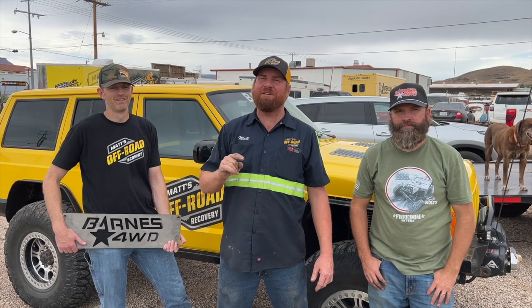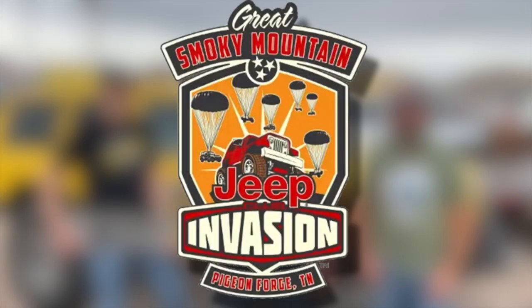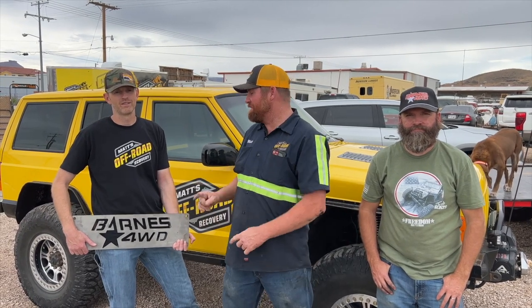Really quick, we want to let you know that we are going to be in Pigeon Forge at the Smoky Mountain Jeep Invasion, the 25th, 26th, 27th. Come by the Barnes booth and see us. We'll be hanging out. Look forward to seeing you there.